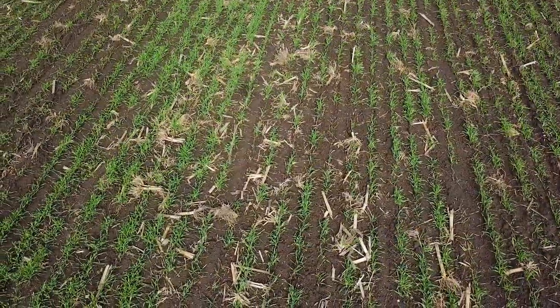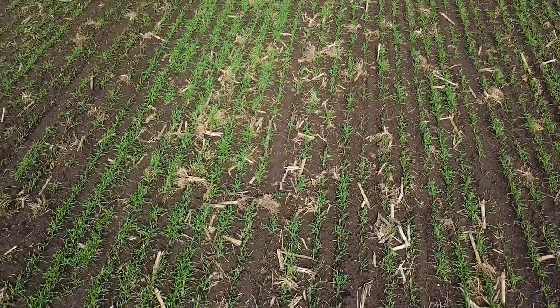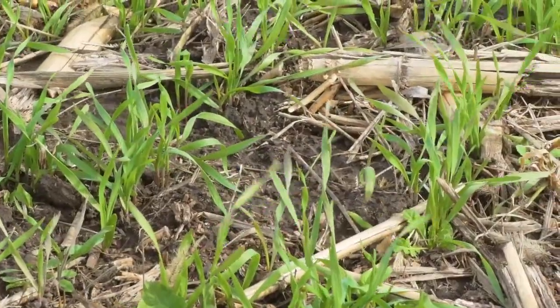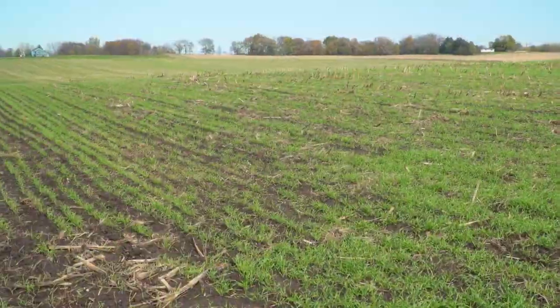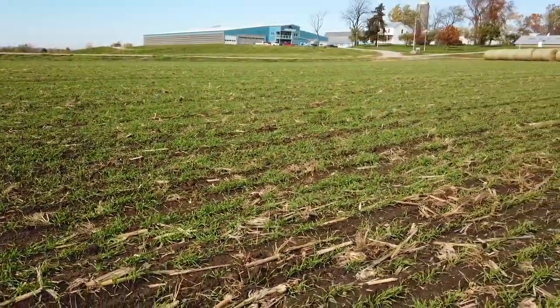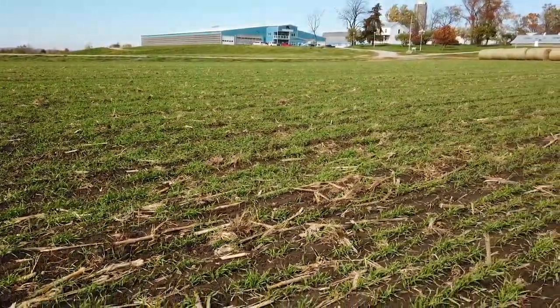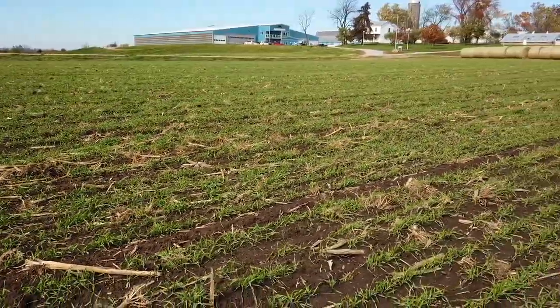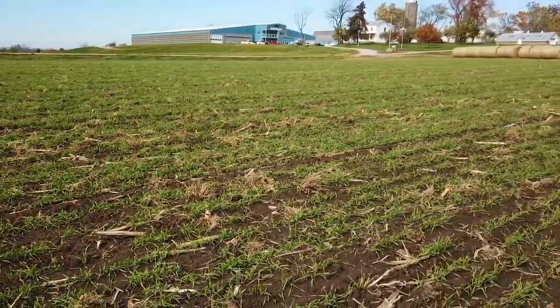Soil health is an important piece when it comes to having earthworms. Earthworms need carbon, and that carbon is used along with the fertilizers. Once again, we're back to carbon being taken out of the atmosphere and making it better from a global warming standpoint.